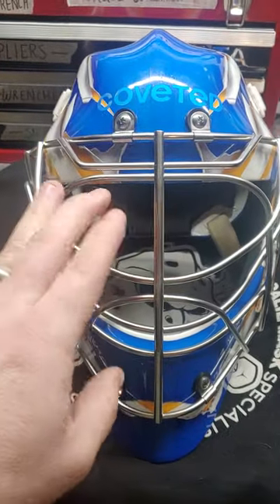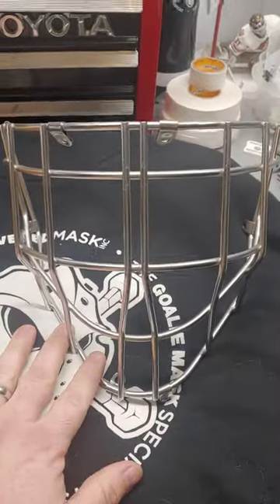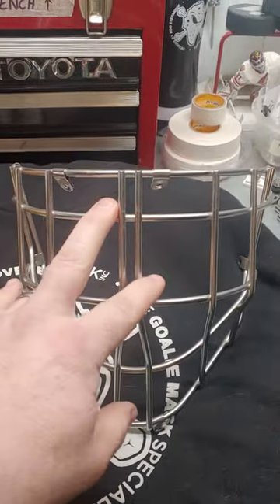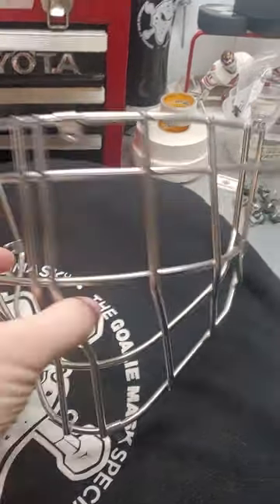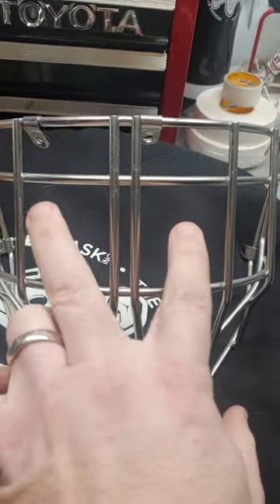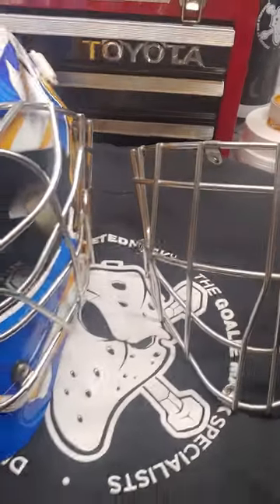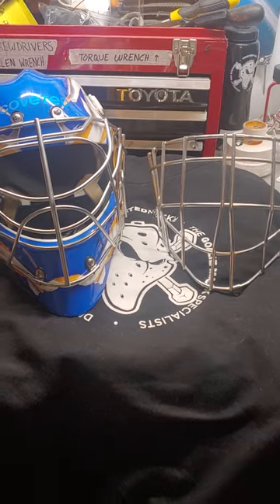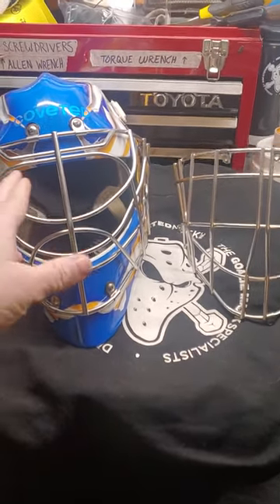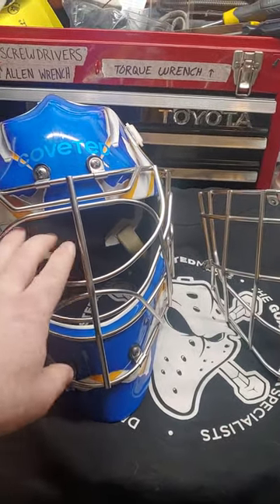When Coveted was going out of business they were liquidating, so I bought a cat-eye cage. The mask came with a cheater cage, which is different from a hex cage HECC-certified cage. This cat-eye cage is basically a straight-bar cage in my opinion because the vision is perfect — very lightweight, very thin bars. You can see almost as well as through a cat-eye because the opening is very big. I personally love the cat-eye. The vision on both I would recommend.